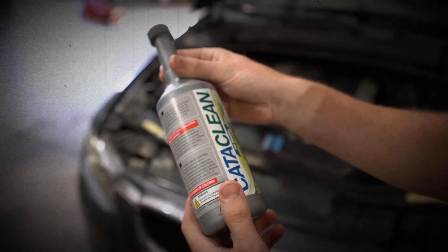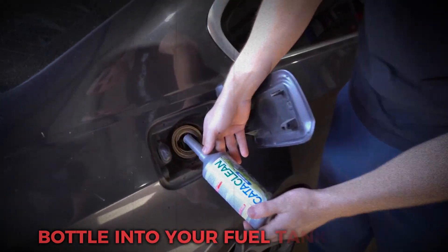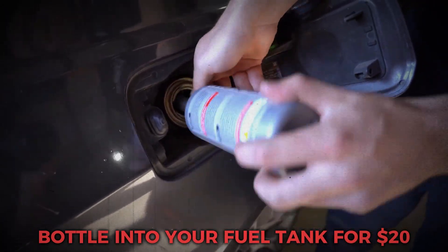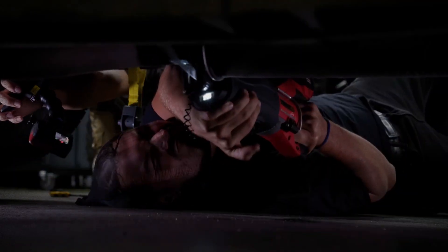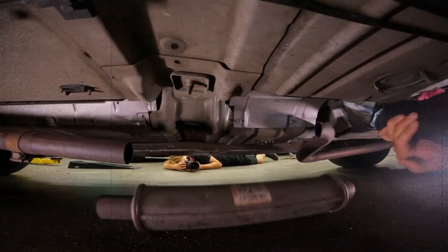Can a simple catalytic system cleaner — a bottle you pour into your fuel tank for $20 — actually clean the converter and save you that bill? Let's find out what these cleaners really do, how they work, and whether they actually fix that P0420 code.